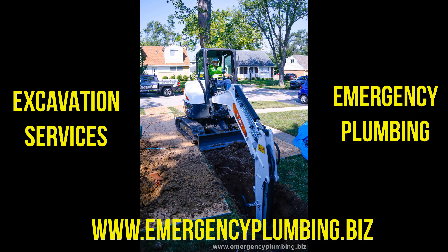At Emergency Plumbing, we specialize in providing top-notch plumbing services for excavation projects. Whether you're building a new property, renovating an existing one, or simply need plumbing repairs in areas where digging is required, we've got you covered. Our team of highly skilled and experienced plumbers are well-versed in excavation work.